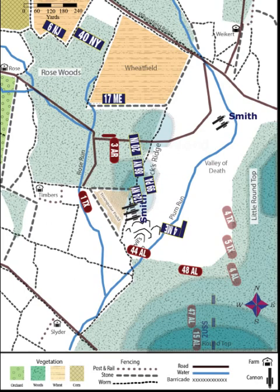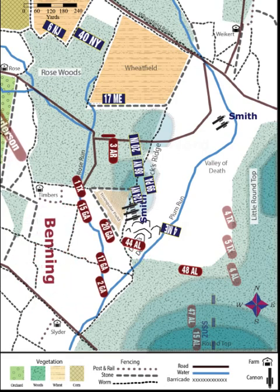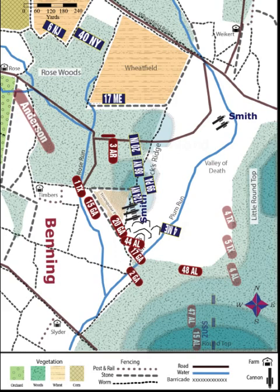Though the fighting is furious, so far the Federals have held their ground, but everything now changes as Benning's Brigade arrives and slams into Devil's Den, the Triangular Field, and part of Hawk's Ridge. Also, Anderson's Brigade now arrives, triggering vicious fighting in the Wheatfield.